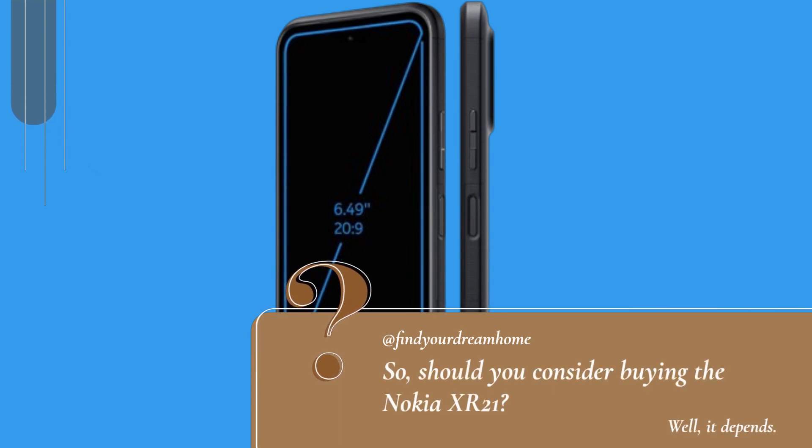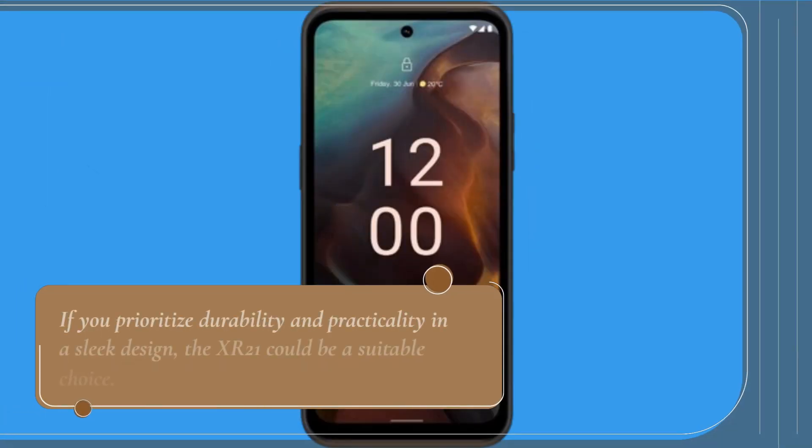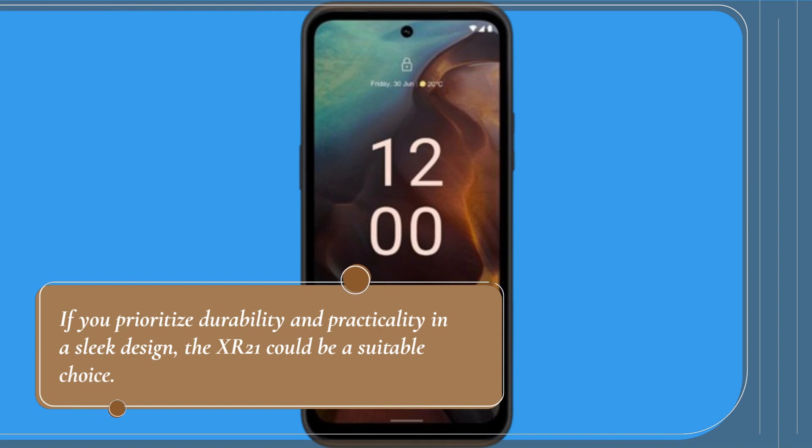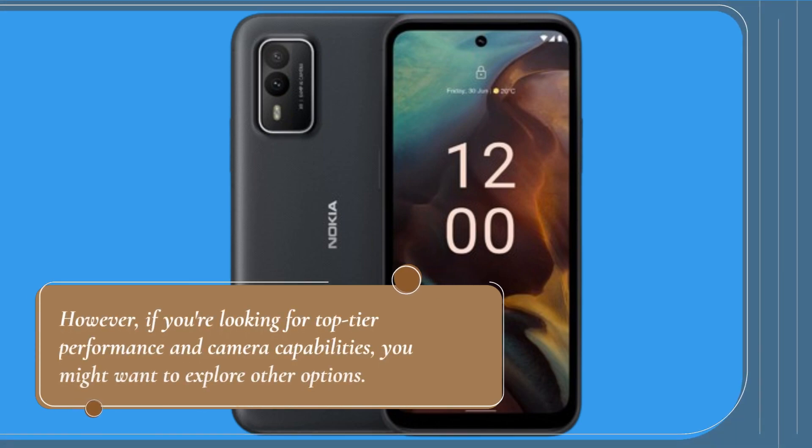So, should you consider buying the Nokia XR21? Well, it depends. If you prioritize durability and practicality in a sleek design, the XR21 could be a suitable choice. However, if you're looking for top-tier performance and camera capabilities, you might want to explore other options.